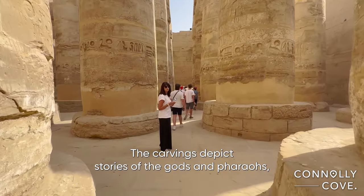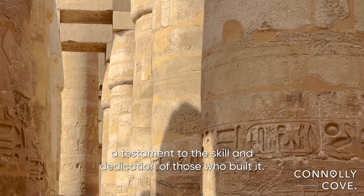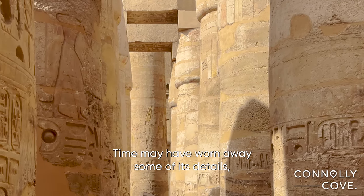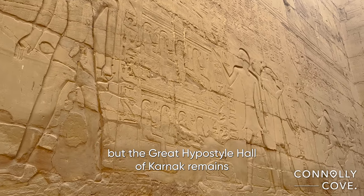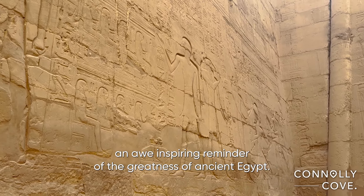The carvings depict stories of the gods and pharaohs, a testament to the skill and dedication of those who built it. Time may have worn away some of its details, but the great hypostyle hall of Karnak remains an awe-inspiring reminder of the greatness of ancient Egypt.